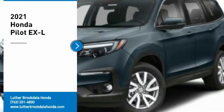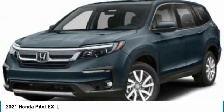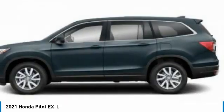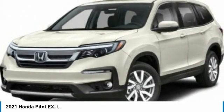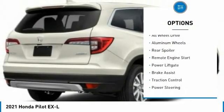You are going to love the 2021 Honda Pilot — optimal utility, indulgent interior, powerful performer. You'll be ready for almost anything. Here are some of this vehicle's great options: tire pressure monitor, blind spot monitor, heated mirrors.